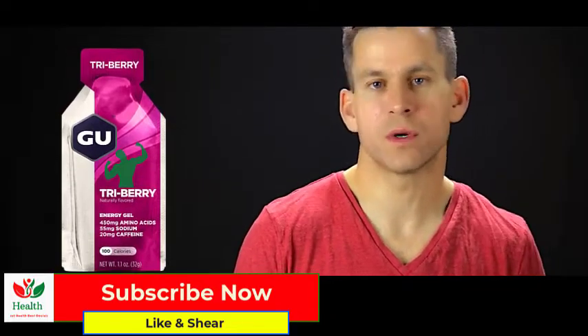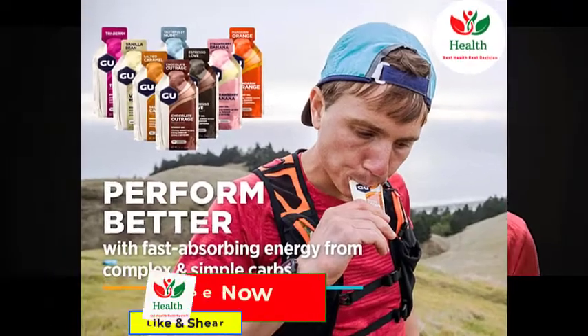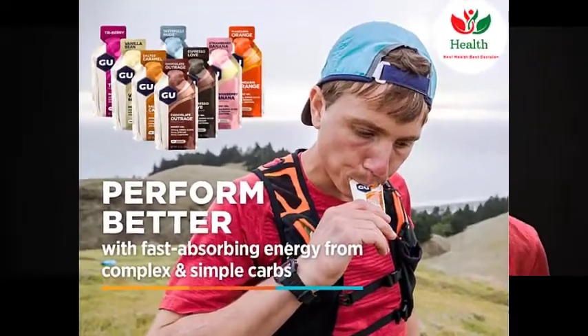We'll eventually run out, which is why using energy gels helps to replenish those carbohydrates that our body is losing. You'll never fully replenish what you're going to lose in carbohydrates, but they're designed to help buffer what you are losing and hopefully give you enough energy to finish the race or finish the run that you're doing.